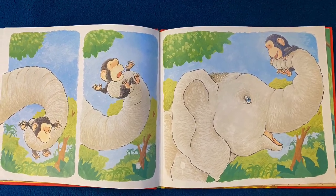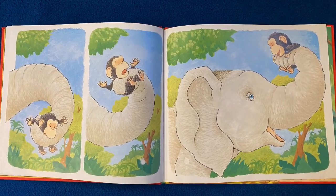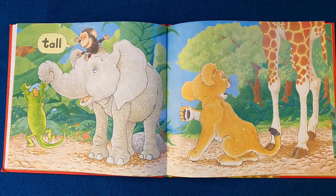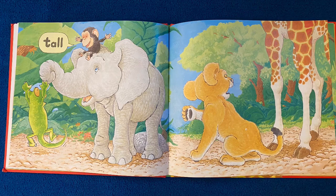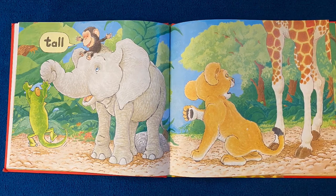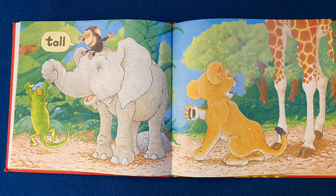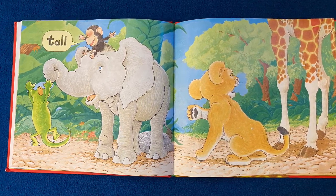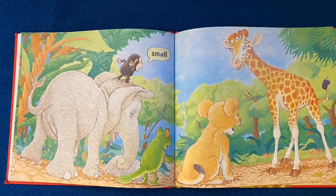Look at Bobo's face. What do you think he's thinking as he's going up, up, up? Now look at his face — he's feeling tall again. But take a look at this picture. Someone is coming along that's so tall, all we can see are the legs, because he doesn't fit onto the page of the book. What animal do you think that is? Did you say giraffe? That is one tall giraffe.